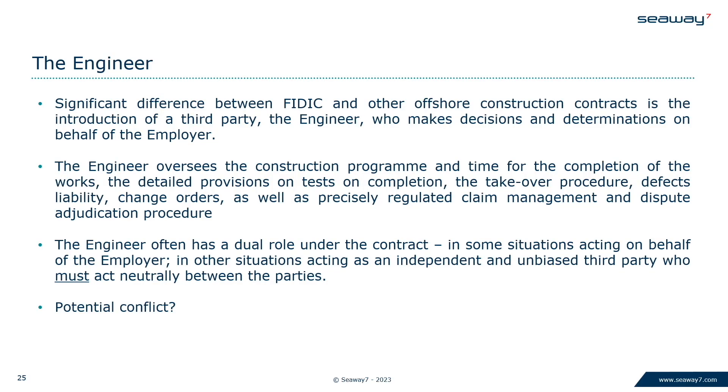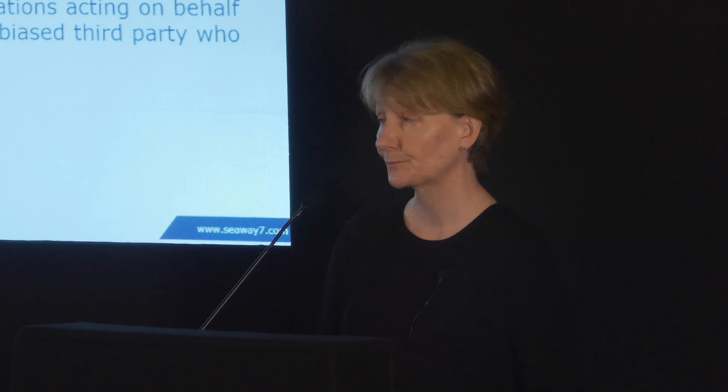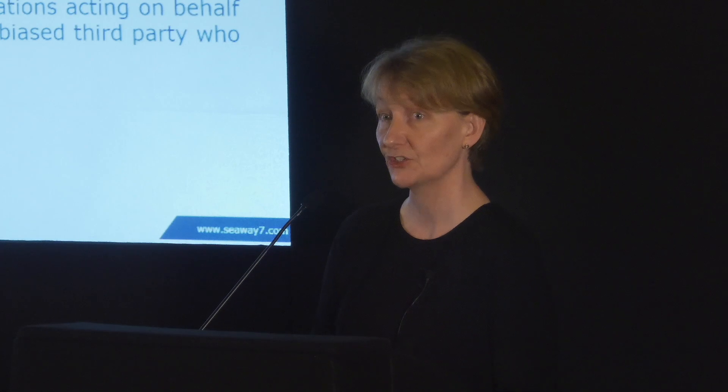The Engineer, with a capital E. This is a perfectly normal concept for those who deal with FIDIC, but it presents some real challenges in terms of having a party who is often — if not always — an employee of the employer, and yet that person has to act on occasion with their employer's hat on, but also as this sort of mythical, independent and unbiased party — the capital E Engineer. For any human being, that would be rather difficult acrobatics to perform. So there is a potential conflict there, and it's quite tricky to deal with. If someone is labouring under this conflict of loyalties, how do they get through to the right decision?